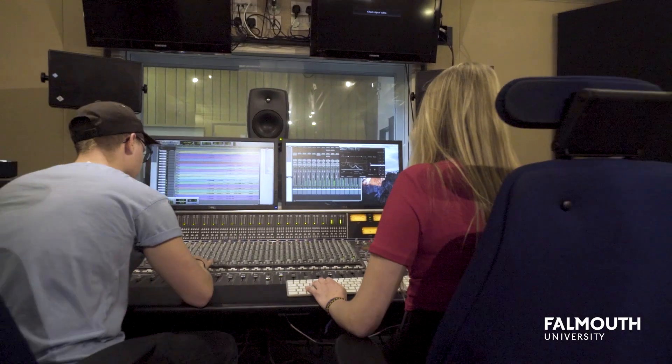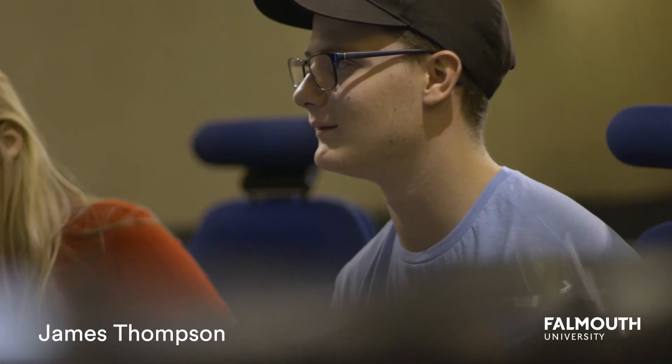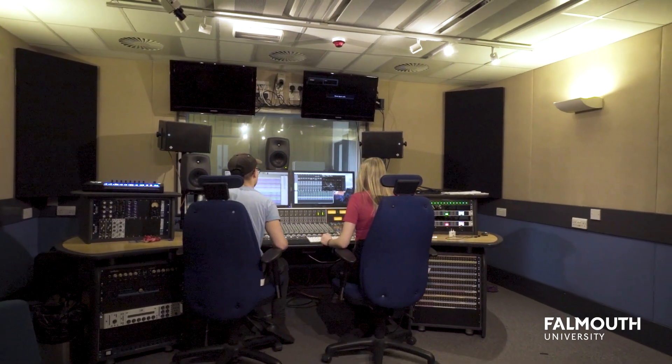Facilities at Falmouth University are really amazing and I'd go as far to say as the industry standard. We've got so much equipment at our disposal to use and it really does benefit our course.